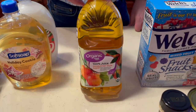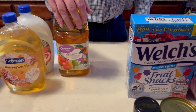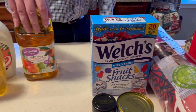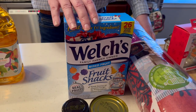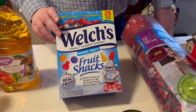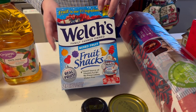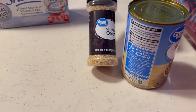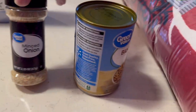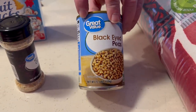We needed apple juice, and Misty only drinks the HoneyCrisp kind so we got that. Welch's fruit snacks were also clearance — 50% off. I grabbed a bottle of minced onion since I needed some.